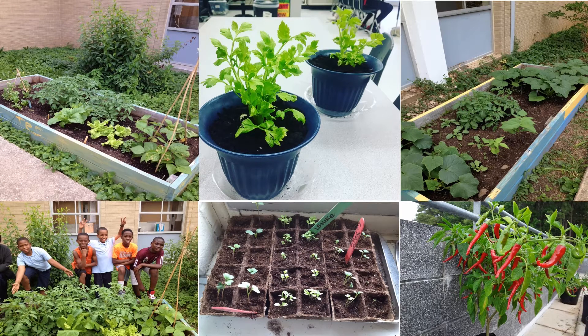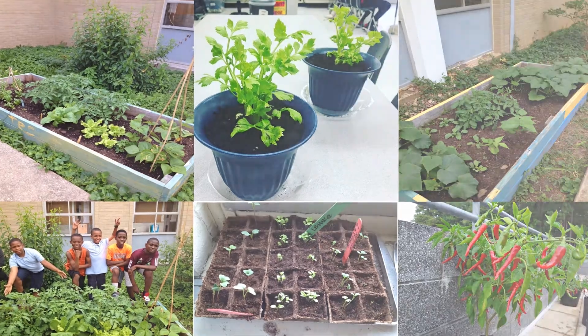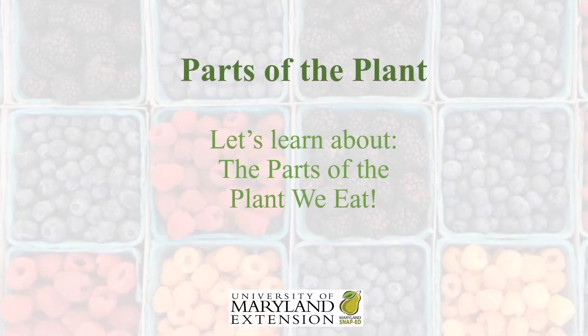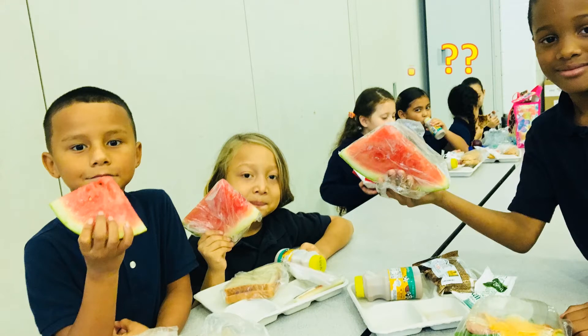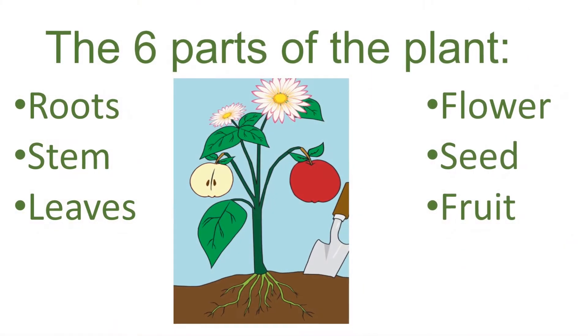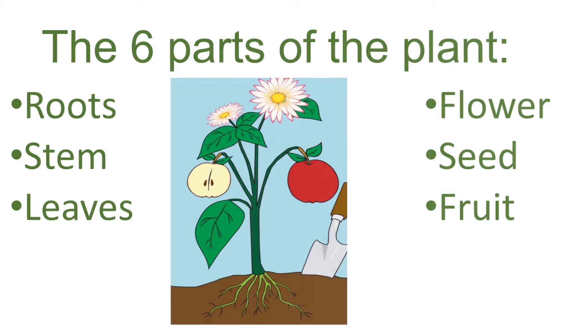A plant is made up of many parts, each with a special job. Have you ever wondered what part of the plant am I eating? Maybe you haven't thought about how all fruits and vegetables come from plants and that we are actually eating different parts of the plant. Today we will learn about six parts of the plant and their functions. We will also look at examples of each plant part. Let's begin!